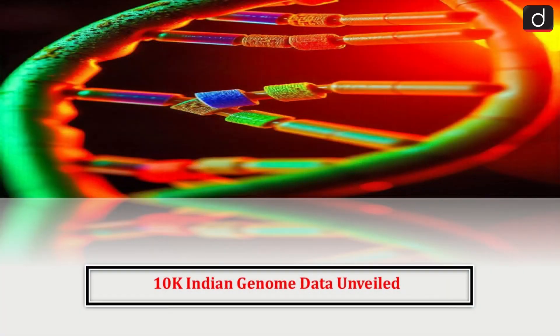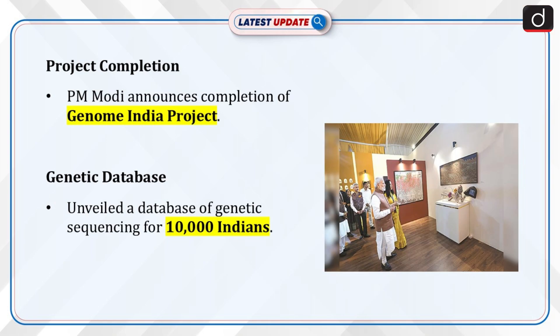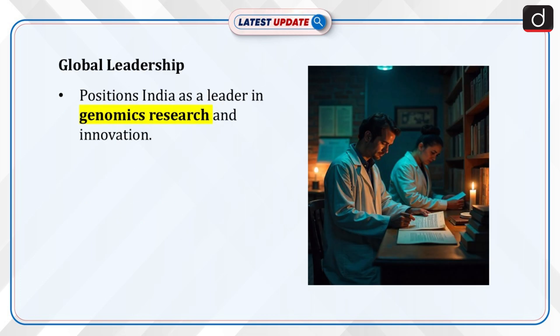Welcome to the latest update program. The topic of discussion is 10K Indian Genome Data Unveiled. PM Modi announced the completion of the Genome India Project, an unveiled genetic sequencing database of 10,000 Indians. The Genome India Project positions the country as a leader in genomics research, fostering innovation and global collaboration.